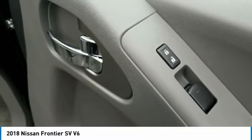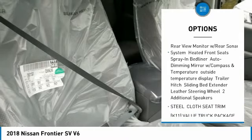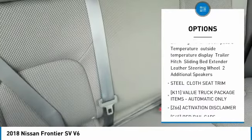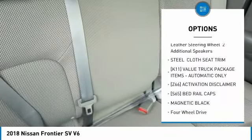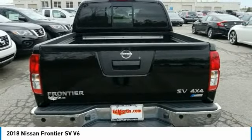Here are some of this vehicle's great options: stability control, traction control, keyless entry, steering wheel audio controls, anti-lock braking system, Bluetooth, driver airbag, adjustable steering wheel, power steering, and cruise control.